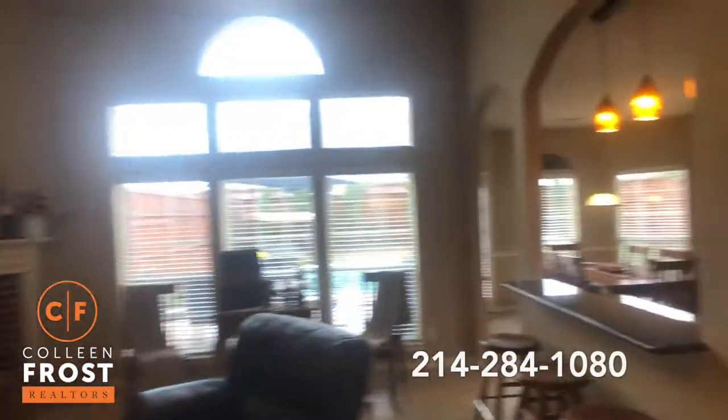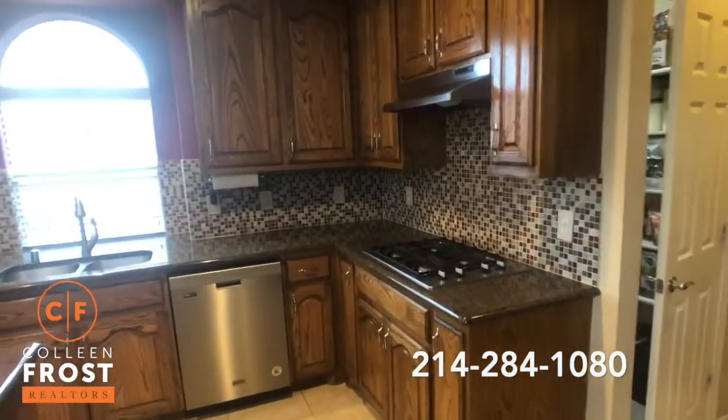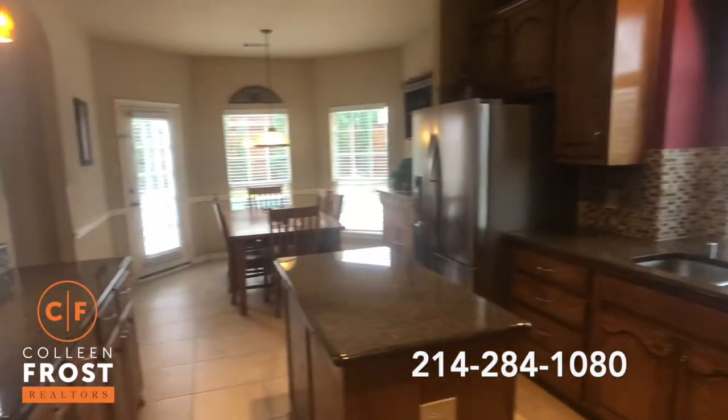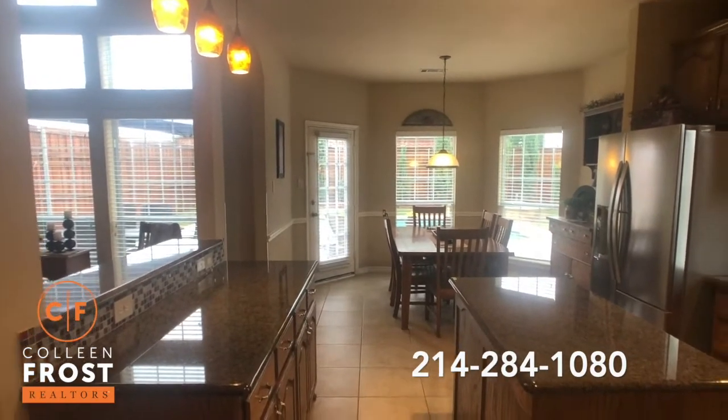Here to the right we have an oversized Texas kitchen with a great gas cook range, stainless steel appliances, and a beautiful center island with granite countertops. It overlooks the kitchen nook and a beautiful backyard with a pool.